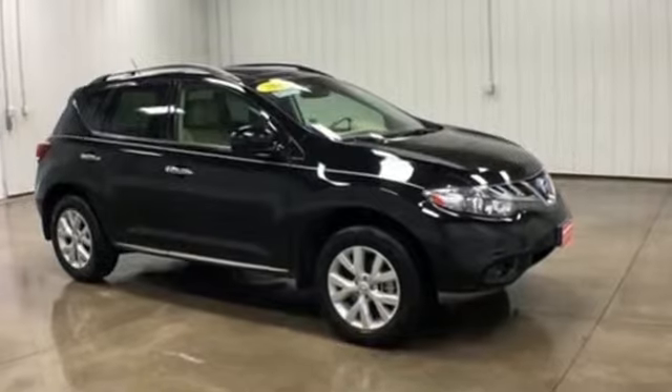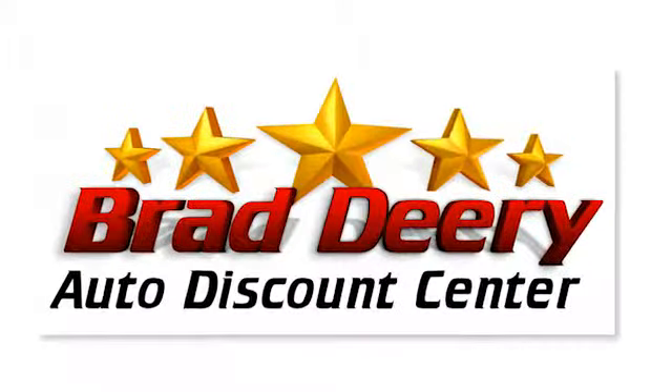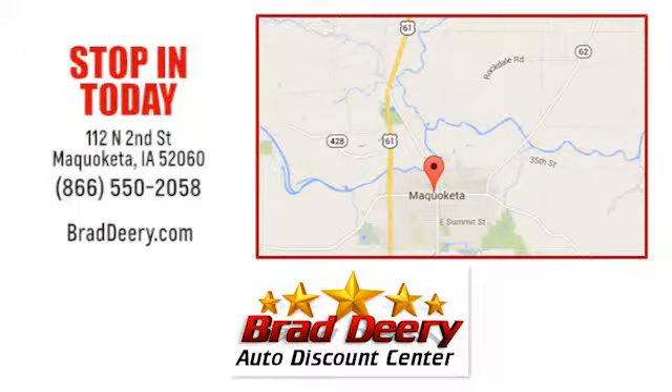Nissan excites the senses. Experience it for yourself today. Brad Deary Auto Discount Center — stop in and see us today at 112 North 2nd Street in Maquoketa, Iowa. Just one mile east of Highway 61 on Highway 64.